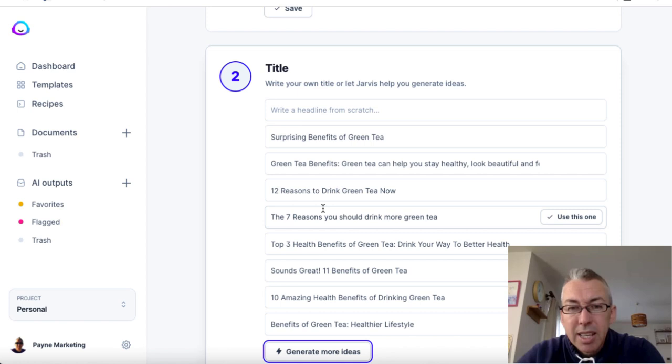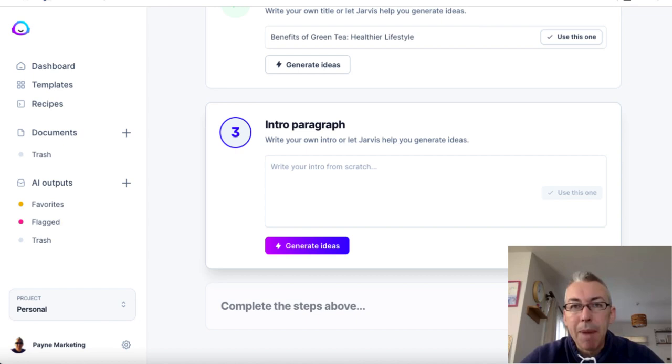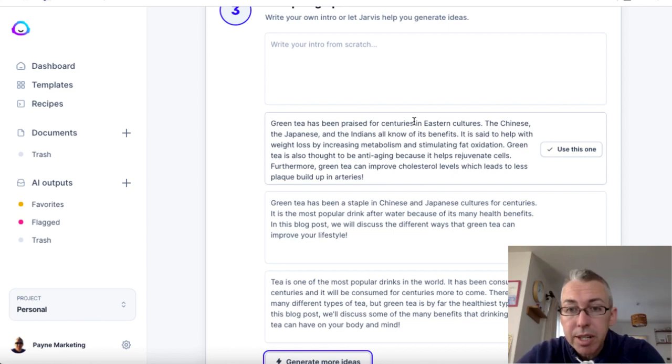You are then going to be stuck to those particular numbers in the headline. So I'm just going to choose this one — it's a bit boring but I'll go with it. Now I don't want to write an intro paragraph myself because that takes time, so I'm going to click this button and it's going to generate ideas and write a couple of intro paragraphs for me to choose from. We've got three options — for example, 'Green tea has been praised for centuries in eastern cultures, the Chinese, the Japanese...' We'll choose this one.